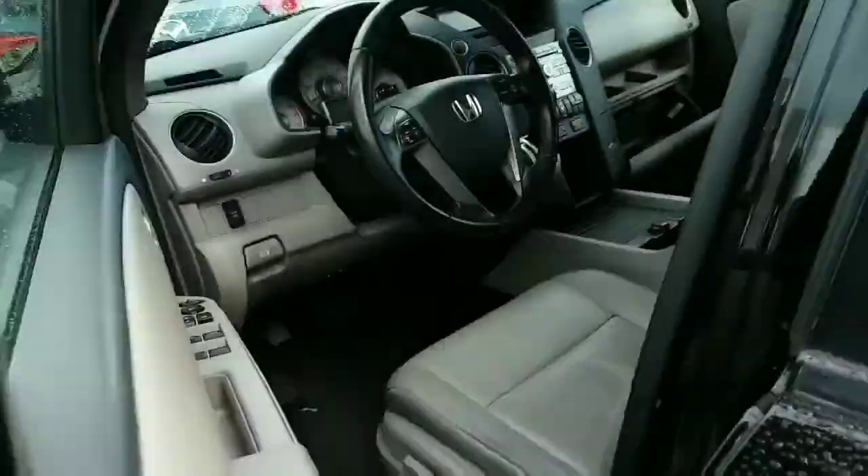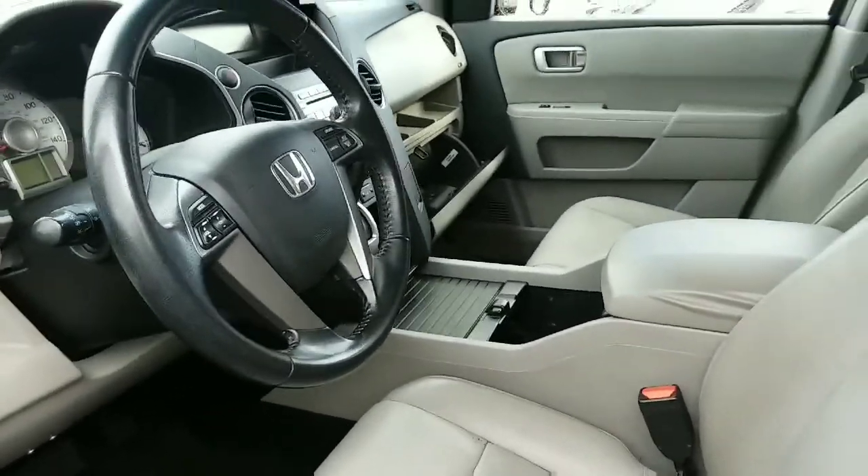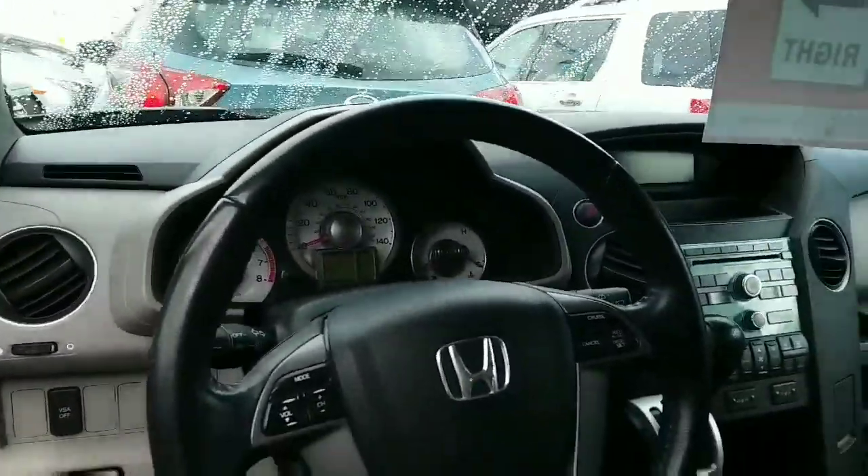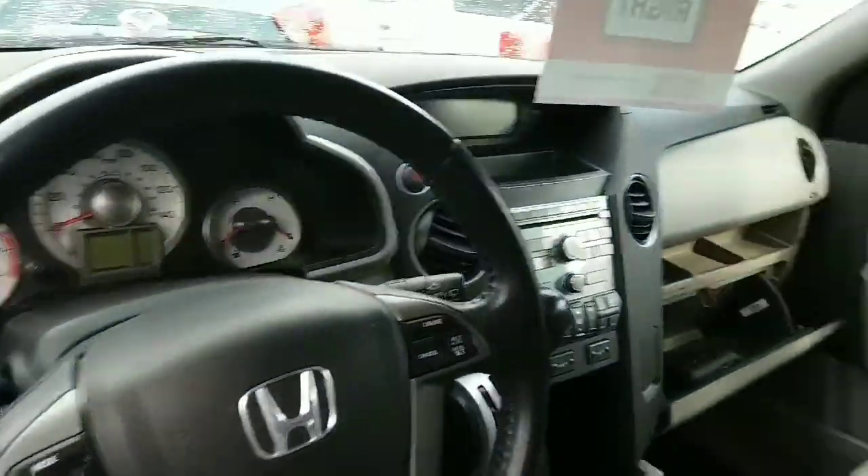Let me just get you inside here. As you can see, it's got the high-back bucket seats in leather, all your controls at your fingertips, and plenty of room here in the back.